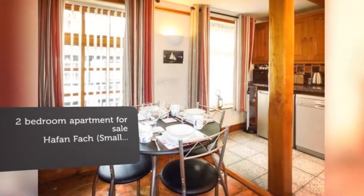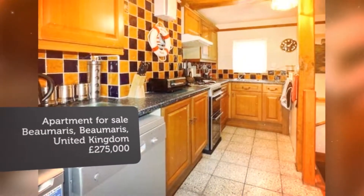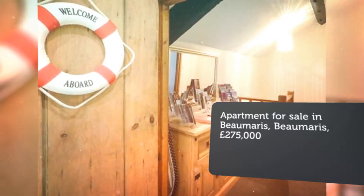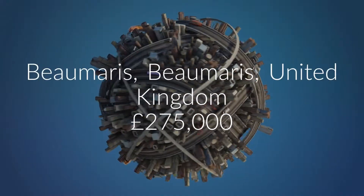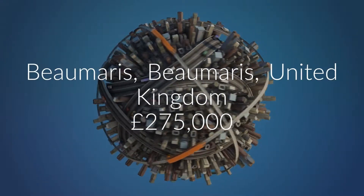Currently used as a holiday letting via Sykes Cottages. Superbly positioned duplex apartment and shop premises, currently used as a holiday let via Sykes Cottages. Shop premises currently empty.